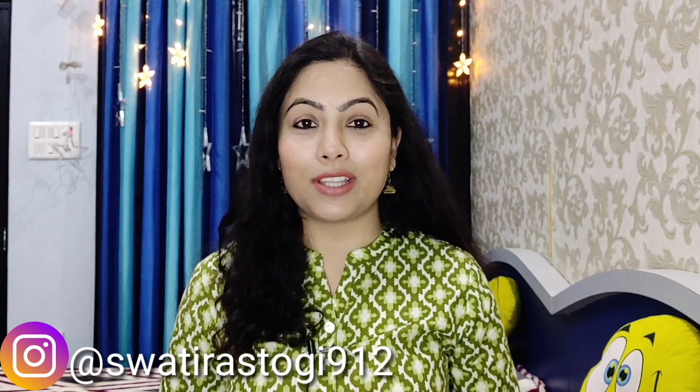Hey guys, how are you all? I am going to share today's video — a Daily Wear Kurti Haul. I purchased all these kurtis from Ajio, up to 70% discount. They are perfect for daily, office and college wear, and they are very affordable and budget friendly.